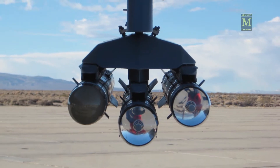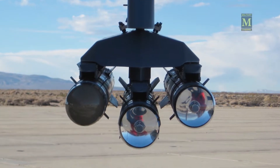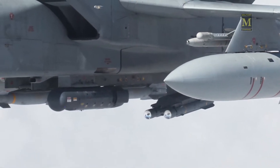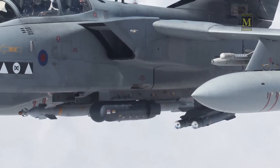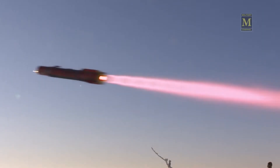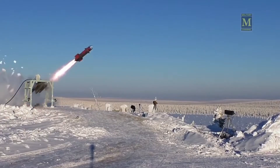Brimstone has a 6.3kg tandem-shaped charge warhead that employs a smaller initial charge of around 100g, designed to initiate reactive armor, followed by a larger, more destructive 6.2kg charge designed to penetrate and defeat the base armor.